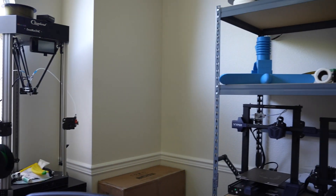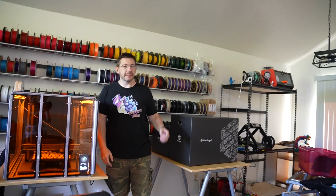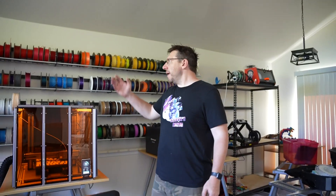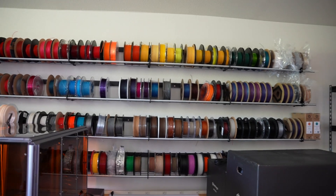This is Joel's studio house place with so many things. We call it a Hoffus, because it's a house office. This is my filament wall. I mean, it's really pretty. A rainbow of potential.